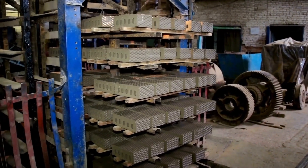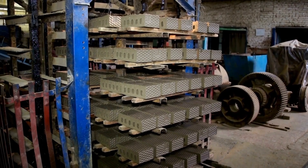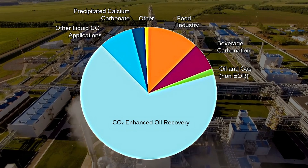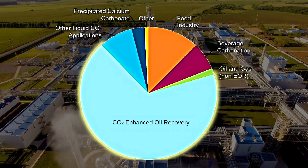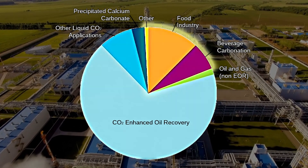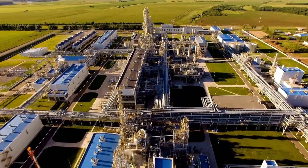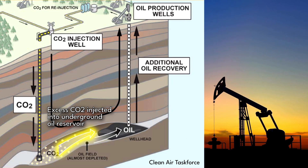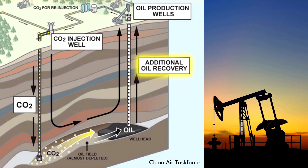Utilization refers to using the captured carbon dioxide to produce marketable products or services. Commercial applications for using captured CO2 include enhanced oil recovery, fertilizer production, food and beverage production, and refrigeration. Enhanced oil recovery, or EOR, is a family of techniques commonly used in mature oil and gas fields to increase the recovery of oil and gas.